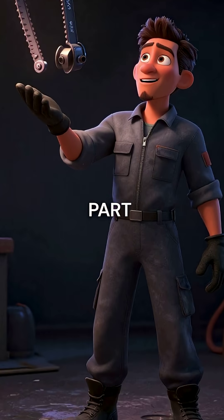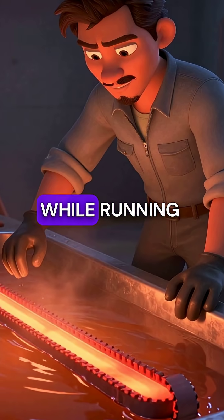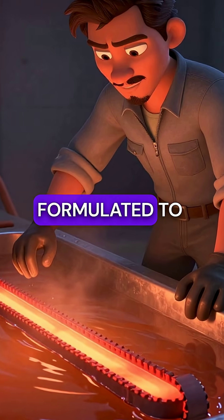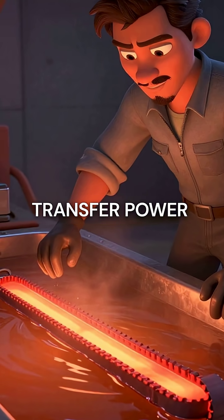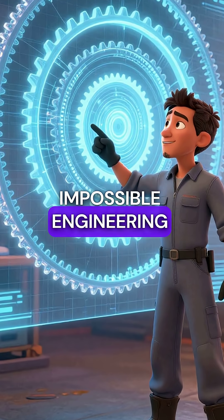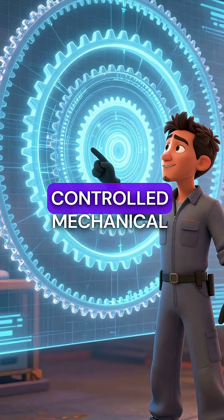Fifth — here's the mind-bending part. This belt operates at temperatures exceeding 300 degrees Fahrenheit while running through oil that's specially formulated to be slippery enough for controlled slip but grippy enough to transfer power. This seemingly impossible engineering creates infinite gear ratios through perfectly controlled mechanical slip.